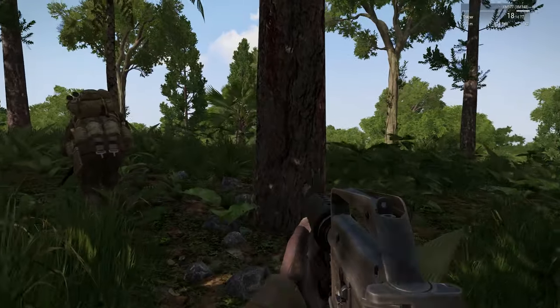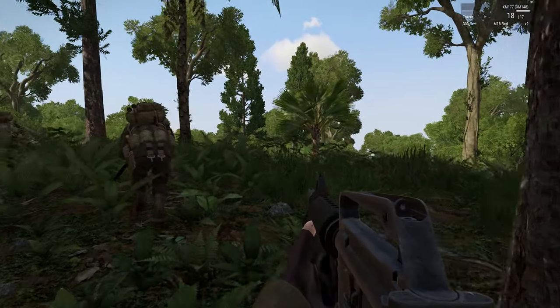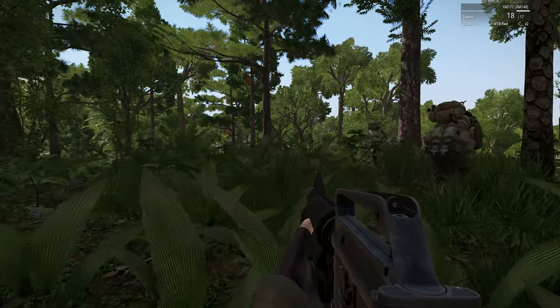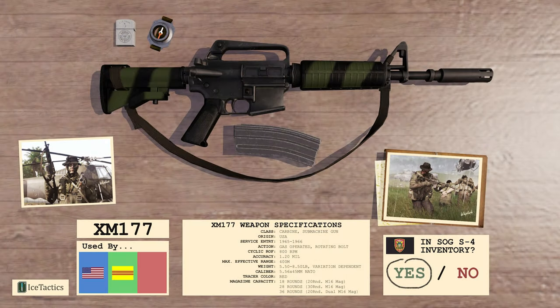The CAR-15 is a 5.56x45mm submachine gun. Because of its light weight, high rate of fire, and quick reload time, it is the preferred weapon of the SOG operative.